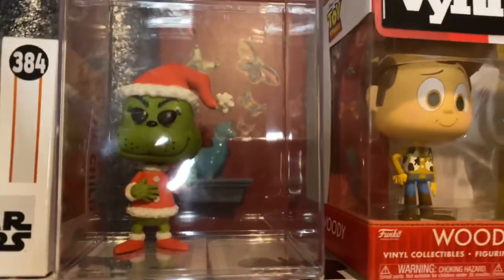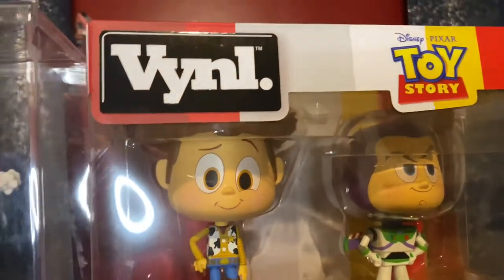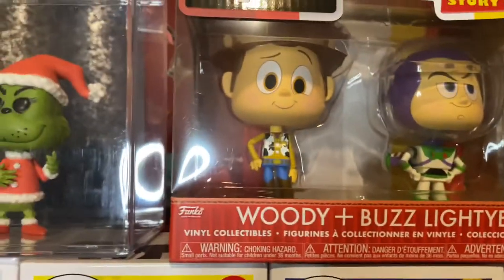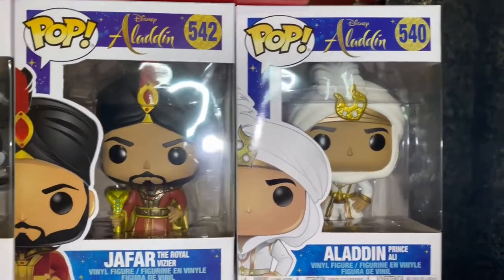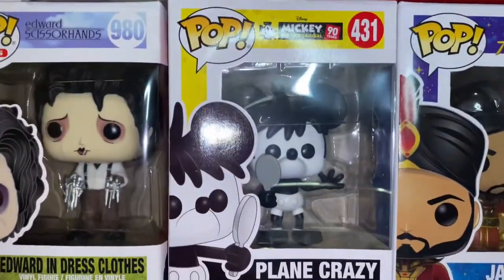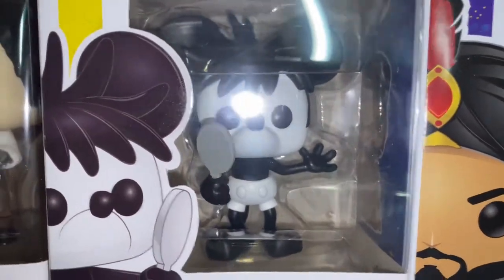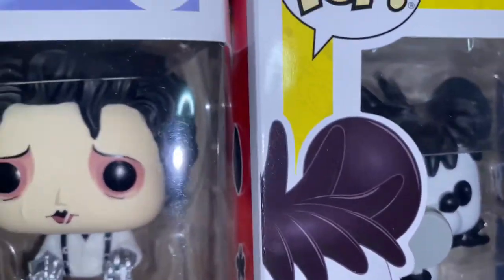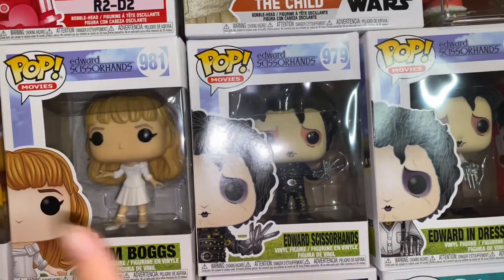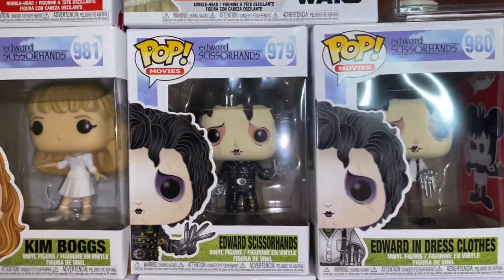We have Mr. Grinch. We have these, which are called Vinyl — they're from Funko — and this is Woody and Buzz. Moving on, we have Aladdin and Jafar, so these two are from this collection. Moving on, we have Mickey, which is the plain crazy. Moving on to a cool little collection she has, which is Edward Scissorhands. As you can see, she has Kim, Edward Scissorhands, and then Edward in dress clothes. Very cool.